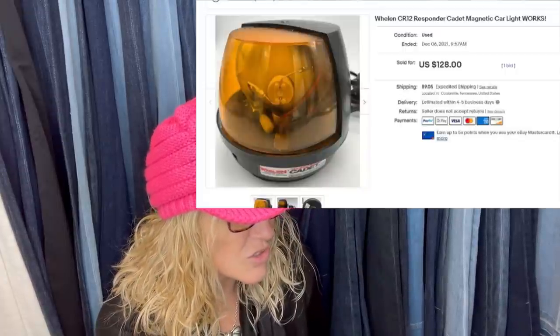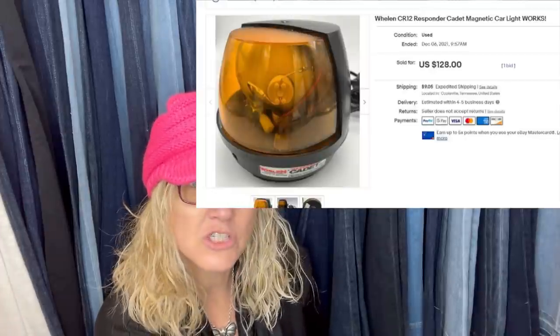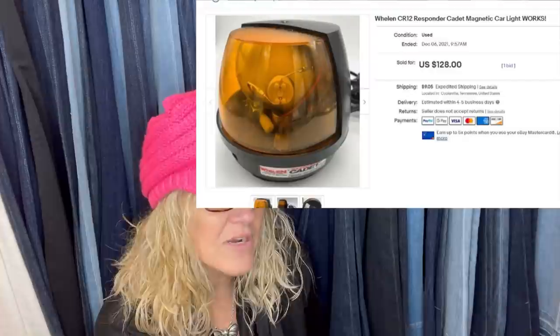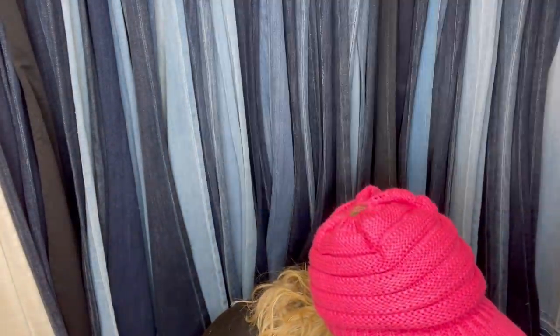Waylon CR12 Responder Cadet magnetic car light — bought on Shop Goodwill for $20 including shipping and sold for $128 plus shipping on eBay. It looks like it goes on the top of a service vehicle, like a tow truck or a tire repair truck. Awesome.